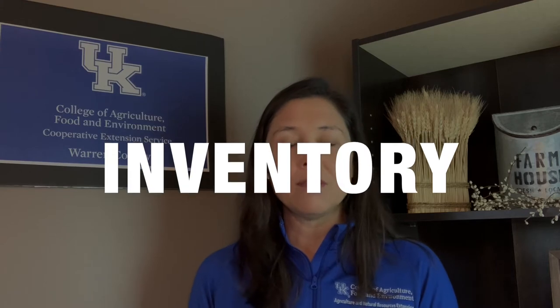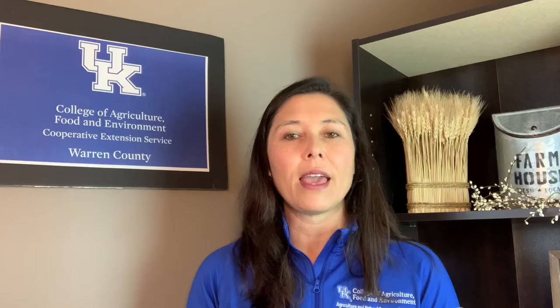Probably the top record-keeping item that you need to keep is inventory. Most people keep an inventory — they know how many cattle they have on the farm — but we really need to break it down and also have it written down. We're not guaranteed tomorrow, and if something were to happen, we want to make sure that the people who are going to manage the farm afterwards would know exactly the number and inventory on each particular farm.